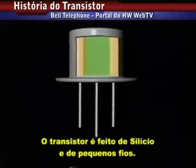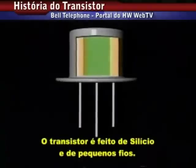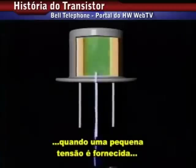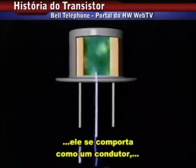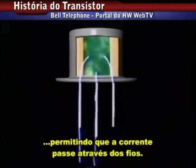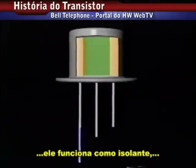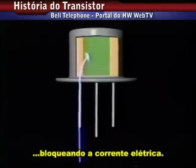Transistors were made with silicon and tiny wires. Silicon is a semiconductor. If a small voltage is supplied, it will act like a conductor, allowing a current to pass between wires. If there is no voltage, it will act more like an insulator, blocking the current.